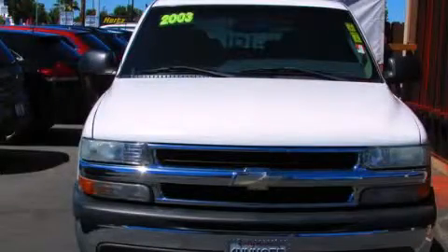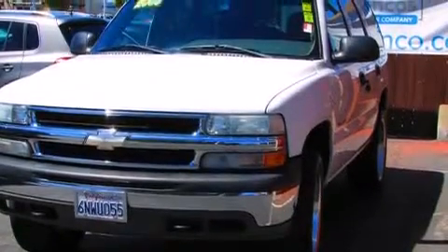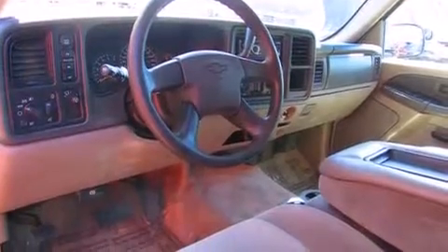This is a 2003 Chevrolet Tahoe for when safety, size, and space are of importance. It has a 4.8-liter, eight-cylinder engine, an automatic transmission, and the added safety and control of four-wheel drive.